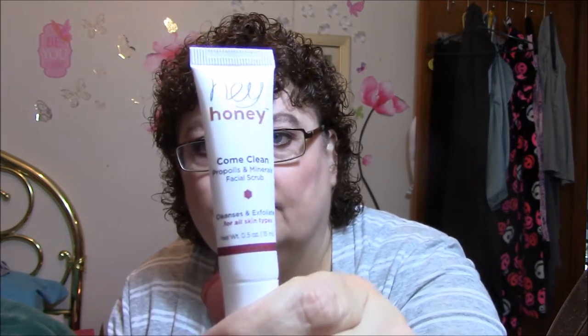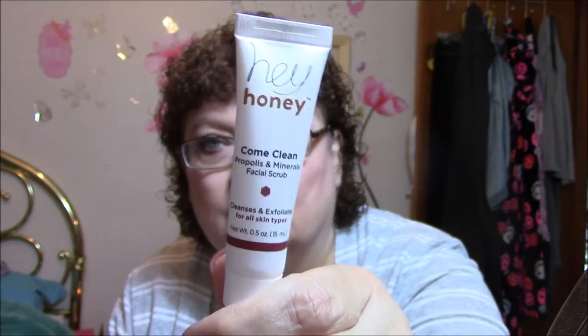The last item is a Hey Honey Come Clean Propolis and Minerals Facial Scrub — cleanses and exfoliates for all skin types. As long as I can use it on my sensitive skin, I like facial scrubs.